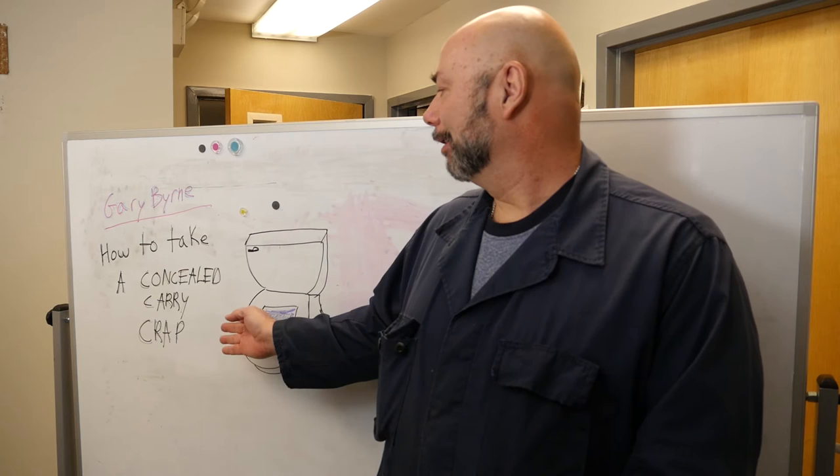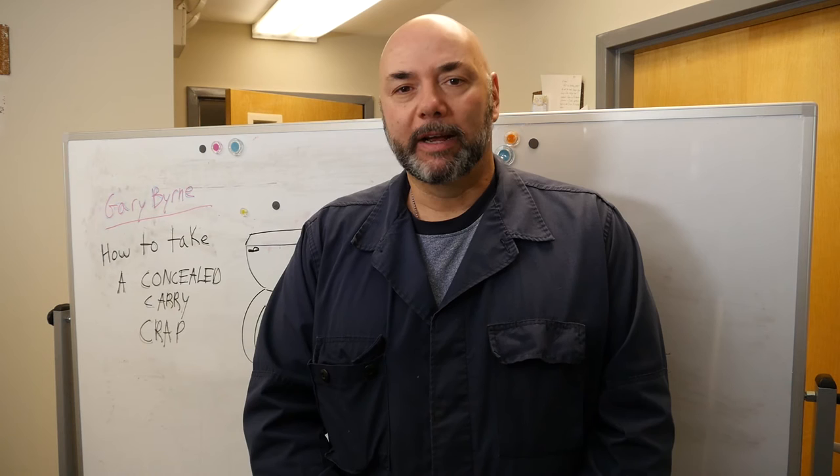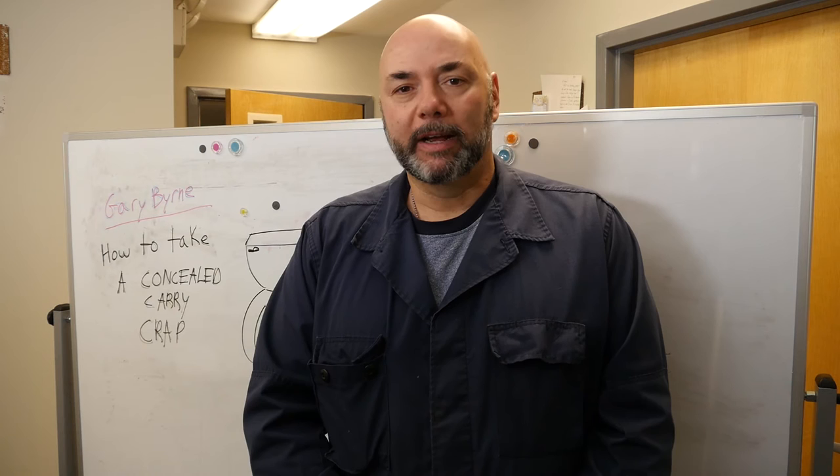So we've titled it: Gary Byrne — how to take a concealed carry crap. You take the firearm off; depending on how you carry it, if you carry it around your waist it's on a holster — take the firearm off. It might look something like this in a holster.